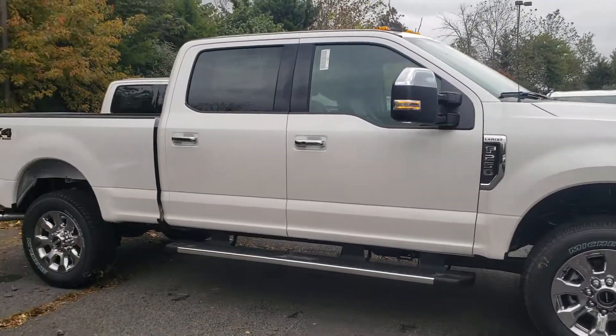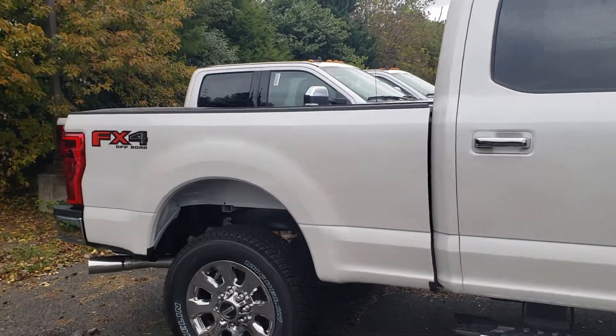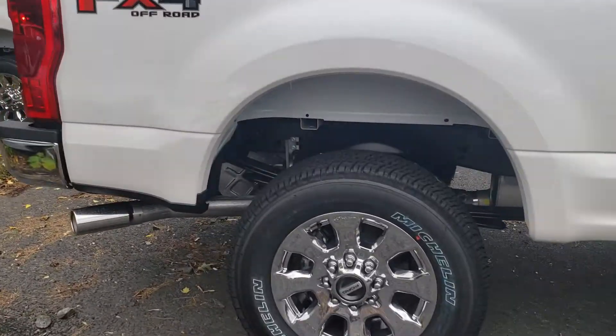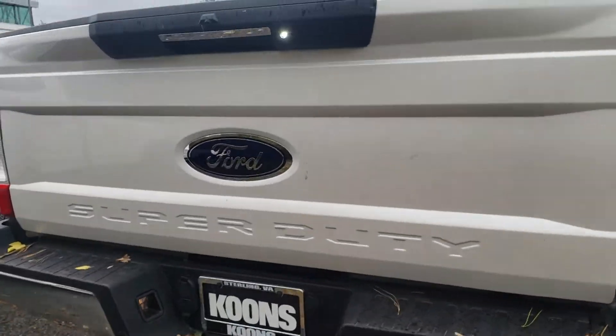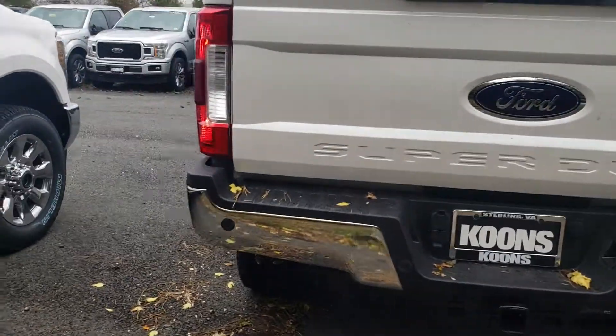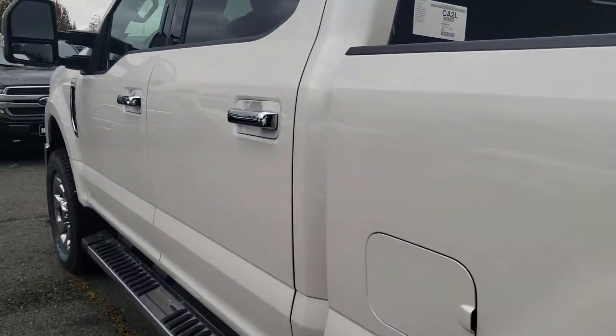Hey Ken, Ethan here at Coons. Just wanted to send you a quick little walk-around video of the White Lariat that you're looking at. This is the 2019 that we were talking about — the one that I just sent you the new price quote on. Sorry, a little dirty. Like I said, it's at my overflow lot. Don't worry, we'll get it all detailed for you before you get down here.